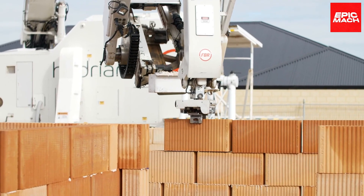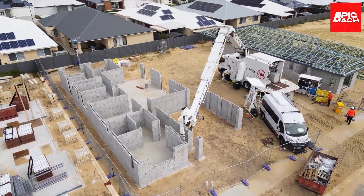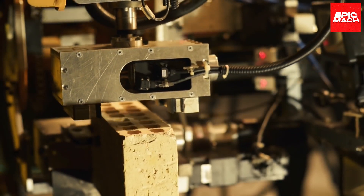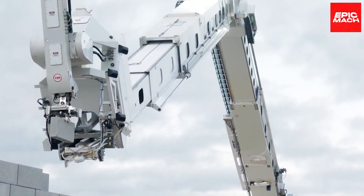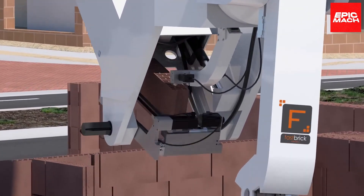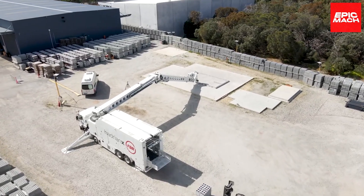Using cloud-based data on weather and seismic factors, Hadrian X can customize construction methods to ensure maximum structural integrity. Its real-time visual feedback system enables remote monitoring of progress through high-resolution images projected onto screens back in the office. Construction managers can watch brick by flawless brick laid before their eyes from the comfort of their desks, thanks to Hadrian X's integrated imaging capabilities.